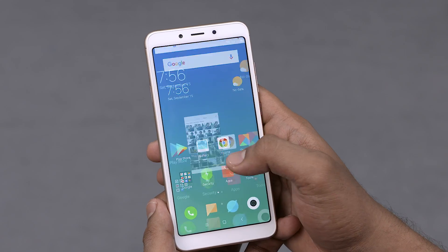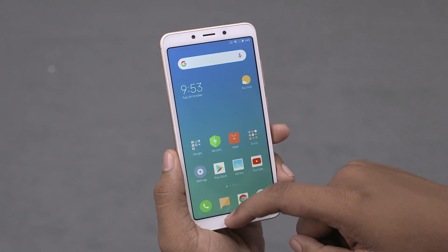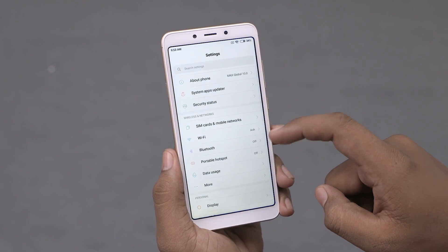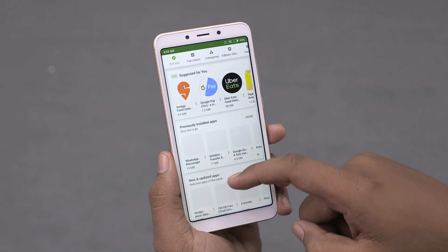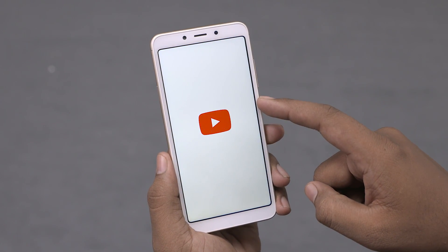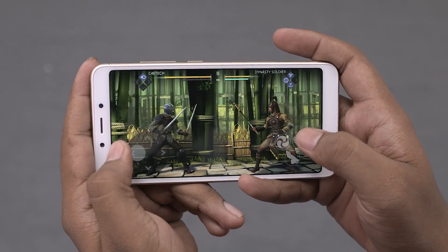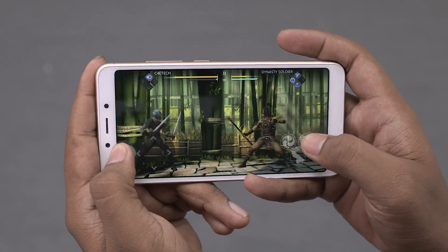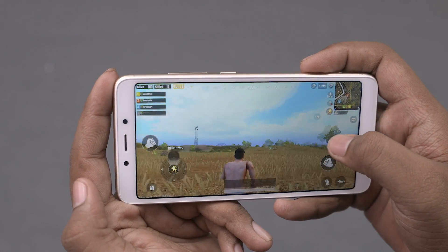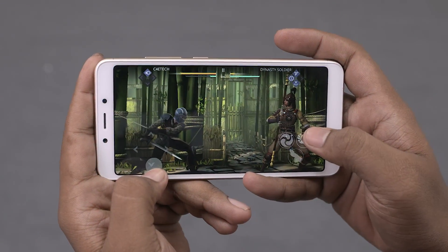Honestly, when we began testing we weren't that impressed with the day-to-day performance of the Redmi 6. But midway through the testing phase, the MIUI 10 update dropped and improved a lot of things — the interface went from feeling sluggish to pretty fast. Everything from app opening times to animations and transitions feels smooth and snappy. Gaming, though, is a different story: the Adreno 506 on the Snapdragon 450 still manages to feel smoother than the PowerVR GE8320 on this Helio P22. No one expects smooth 30fps PUBG on a sub-10k phone, but the downgrade in gaming performance is worth mentioning.